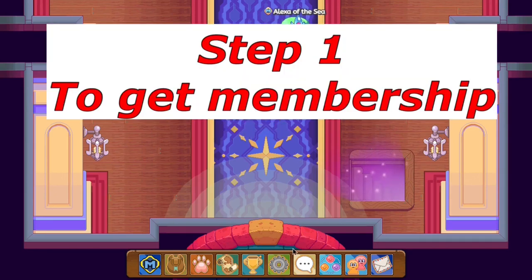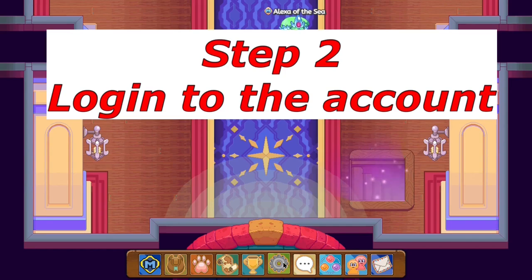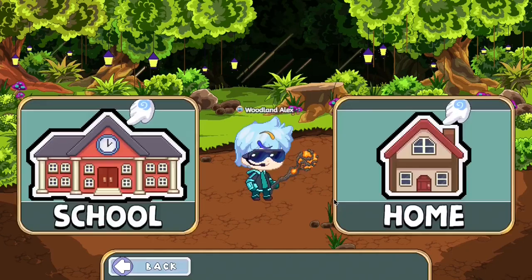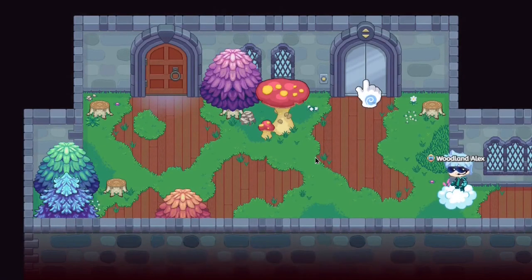Step one is to obtain membership. Once you obtain membership, step two is to log into the account. So now what we're doing is logging into another account to which I've transferred membership. You shall notice this — you shall not look away from this.